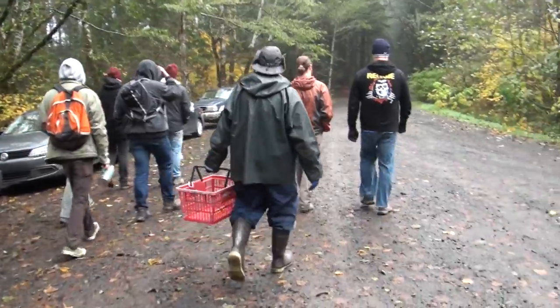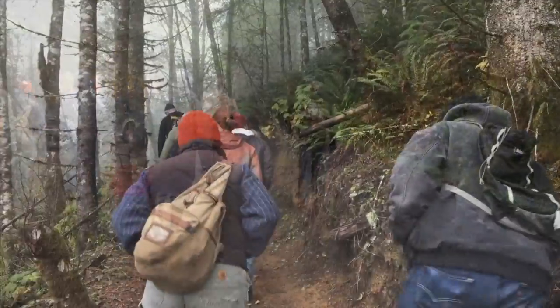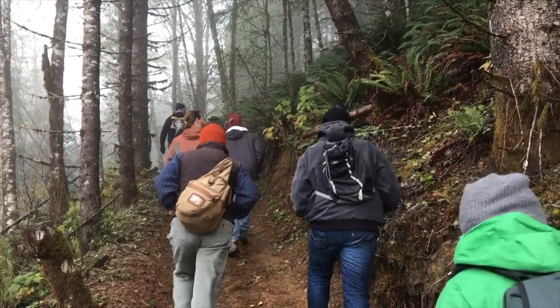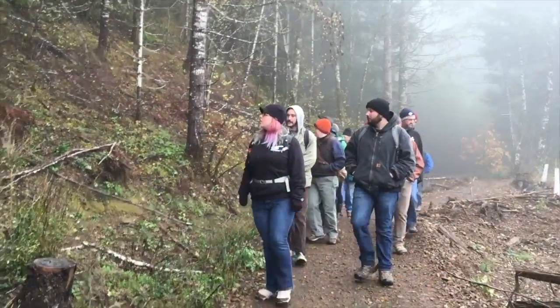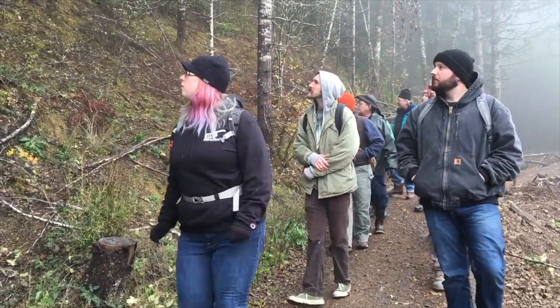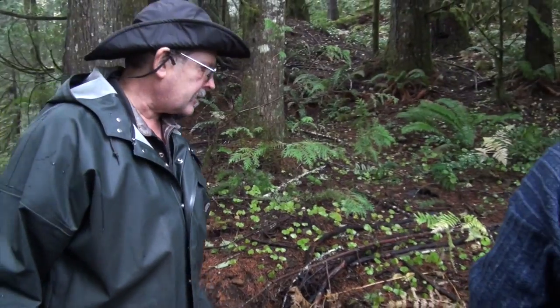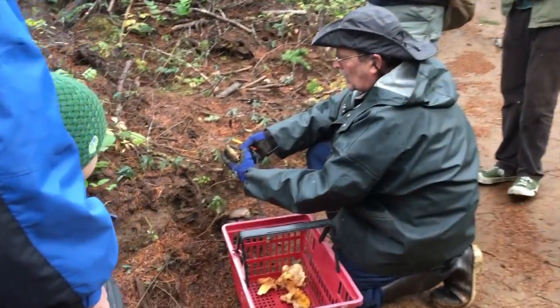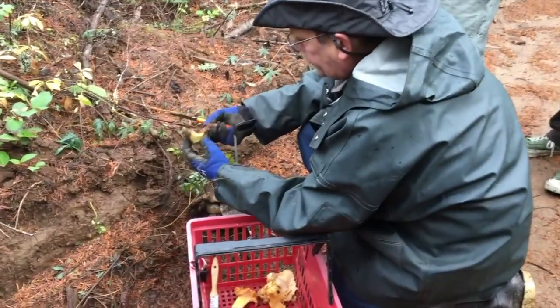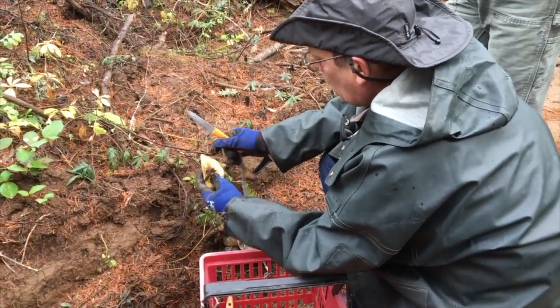Anything smaller than a quarter — LBM, little brown mushroom, or LBJ, little brown job — nothing that's edible is that small. The ones that are edible have been edible for the last 5,000 or 10,000 years. They're not inventing new edible mushrooms. So what you don't want to do is pick a whole random bunch of mushrooms and mix them together. Just pick the ones that you know.